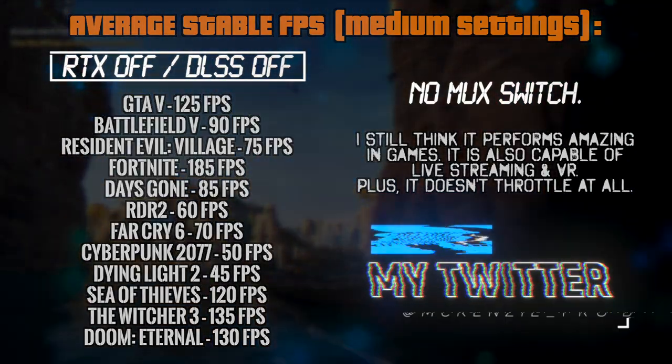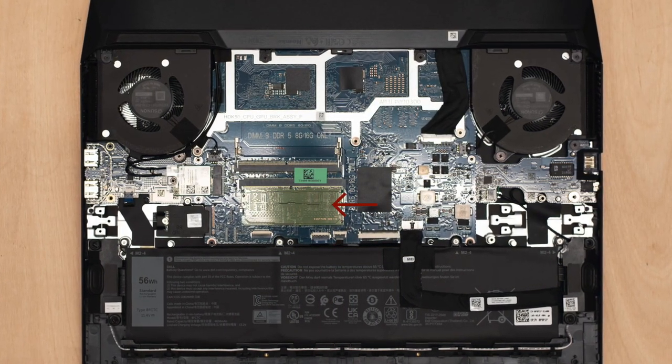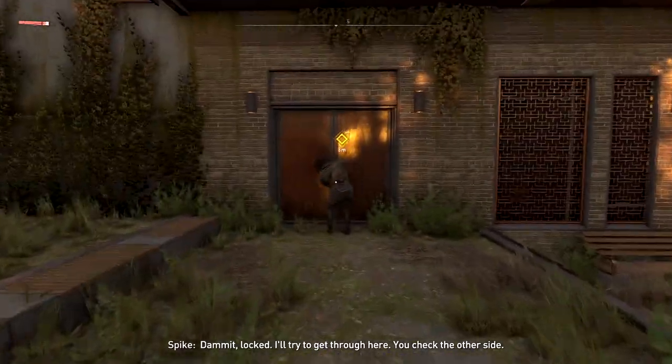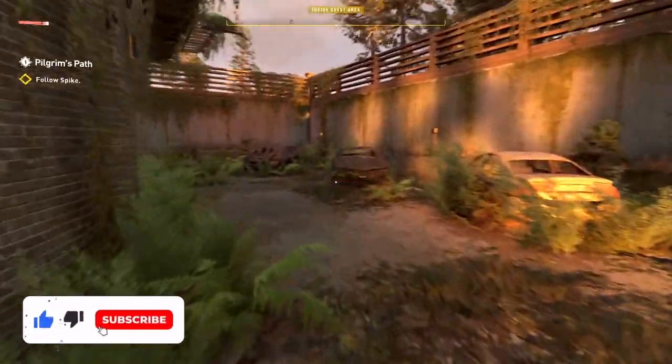Ladies and gentlemen, please keep in mind that it only comes with one RAM stick pre-installed, and I highly recommend upgrading it ASAP to enable dual channel mode. The links to some suitable RAM upgrade options are in the description box below this video, and purchasing any products using my links supports me a lot, making it possible to test more tech and make reviews.